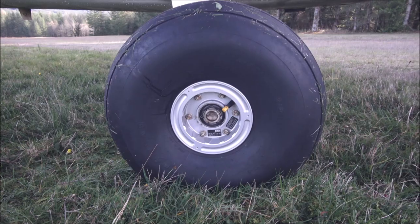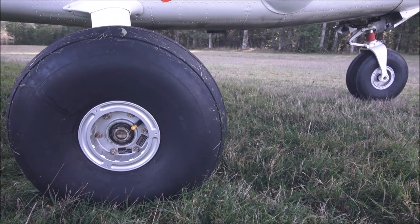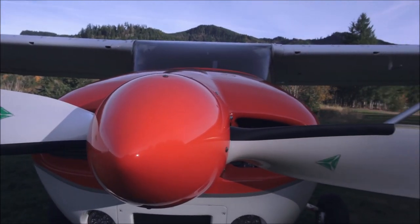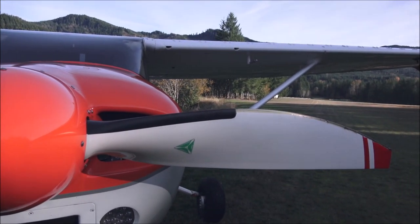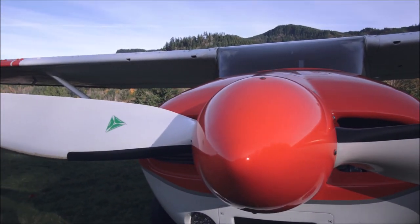Bigger tires for sure help — 8.50s on the mains and 7s on the nose. The Airmaster propeller makes a big difference: very lightweight, quick acceleration, smooth, and it acts like an air brake for those steep approaches. Highly recommended.